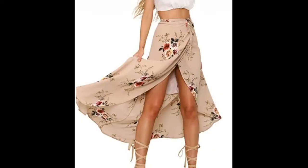Welcome to the Shop Online YouTube channel. In this video, I am going to tell you about the Yonela Women's Maxi Skirt.